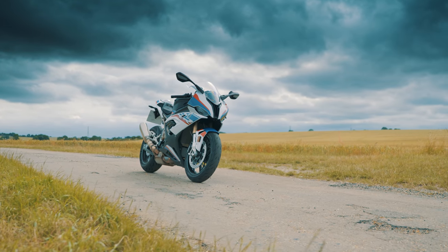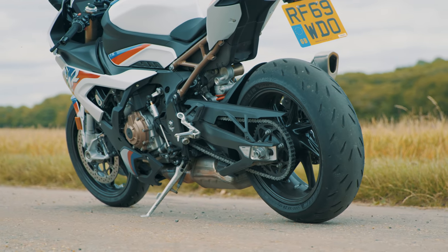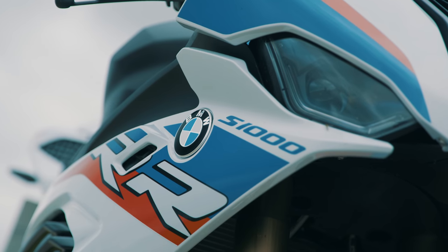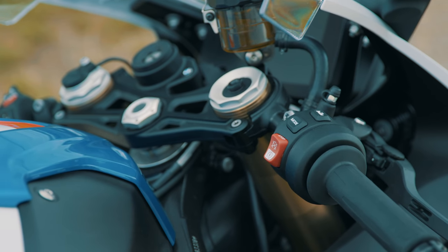This is the BMW S1000RR, one of the most extreme bikes money can buy. More to the point, this is the M Sport version, so it's the most extreme version of one of the most extreme bikes money can buy.